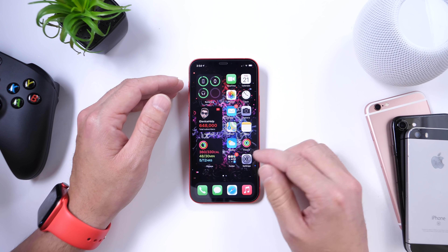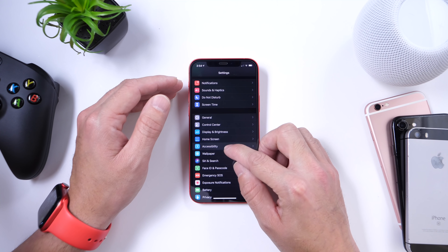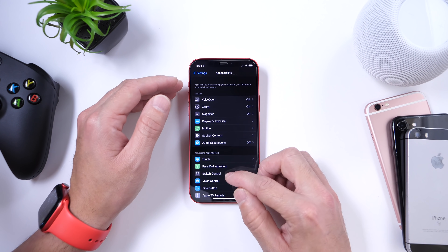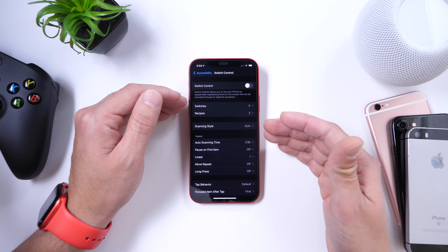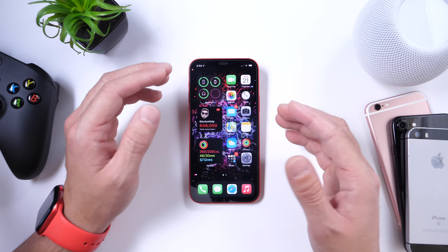Another issue addressed is under Accessibility. If you had switch control turned on, there was a problem where the phone would not allow you to answer a call while using that accessibility feature. That has also been fixed with this software.